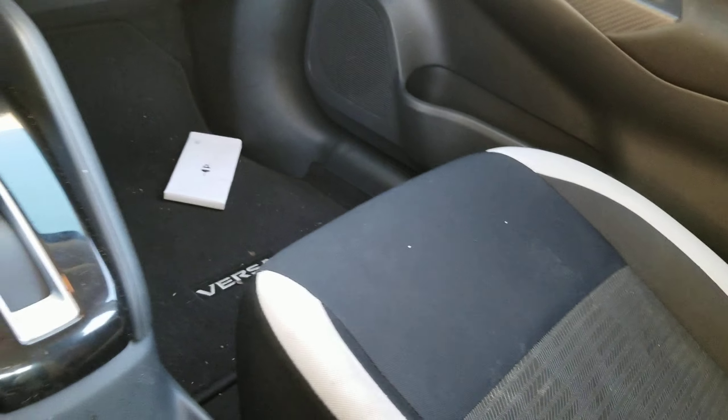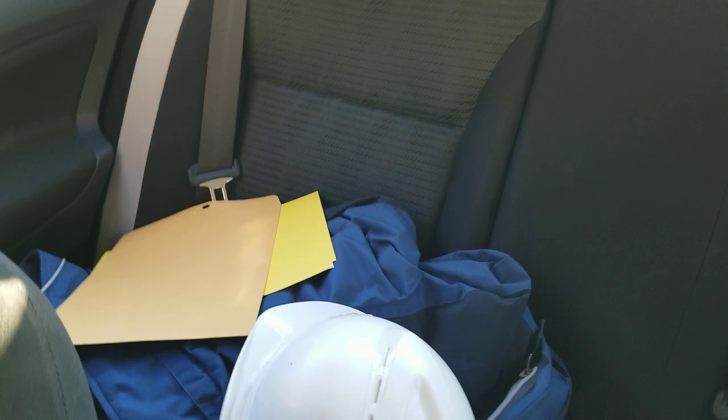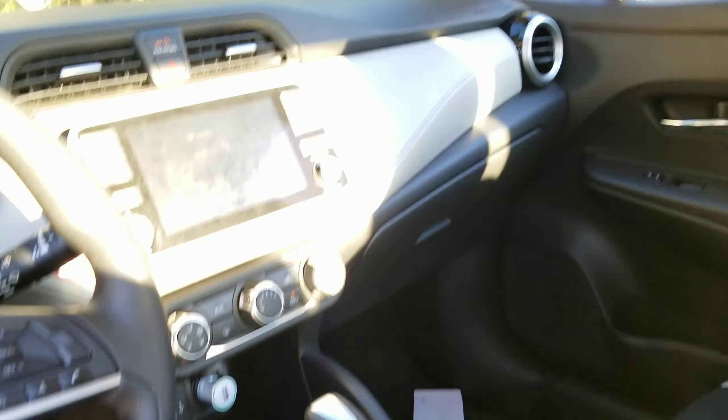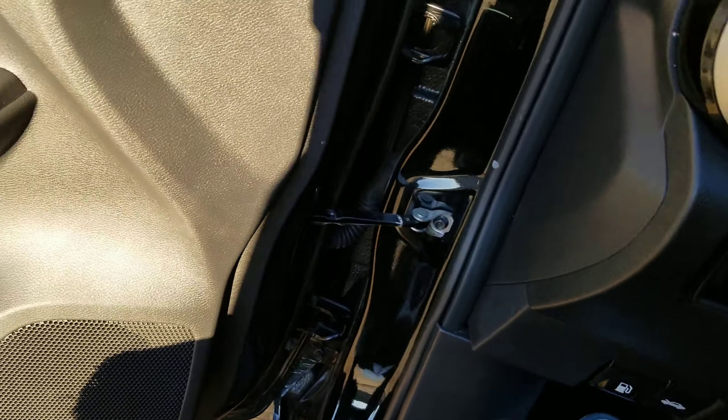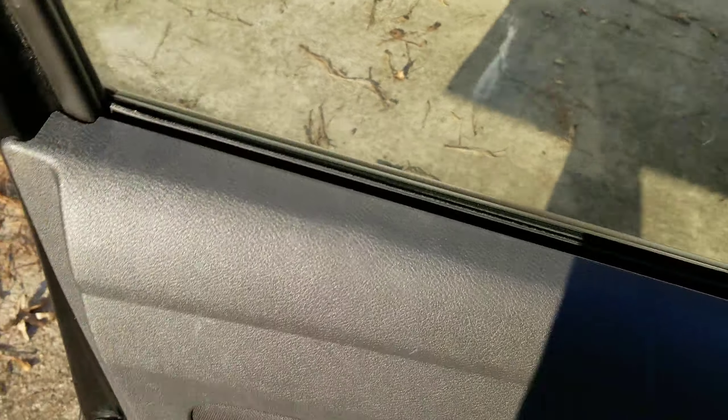They do give you a charging port, and you've got Apple CarPlay and Android Auto — just plug it in and they start working. The seats are neither heated nor cooled, just a basic interior. The back seats can't comfortably fit someone taller, like six-foot-two — you'd have to cramp your legs in there.